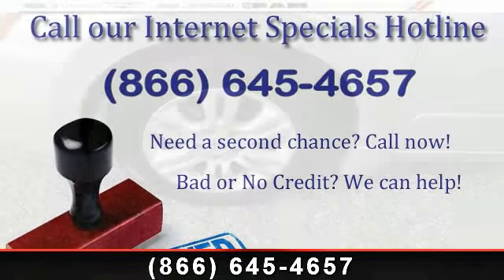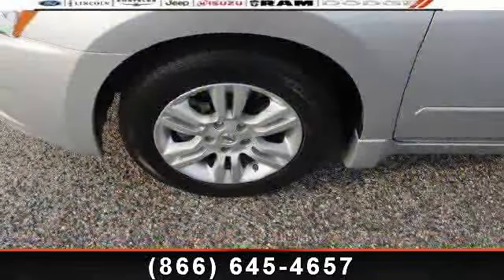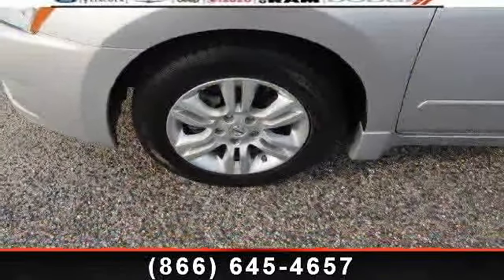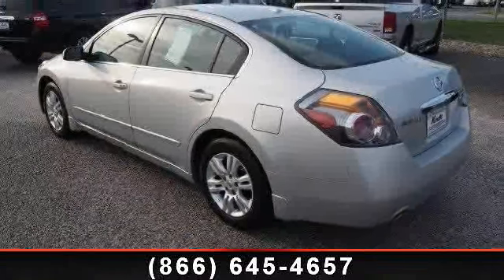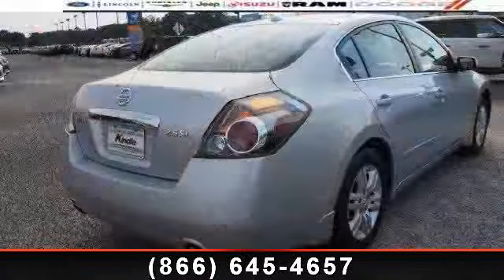Enjoy these notable features: Power Driver Seat, AM FM Stereo, Power Steering, Engine Immobilizer, Power Windows, Pass-Through Rear Seat, Keyless Start, Intermittent Wipers, and Security System.